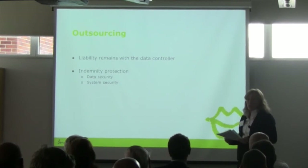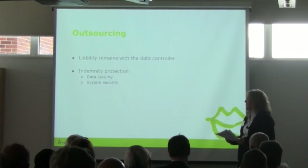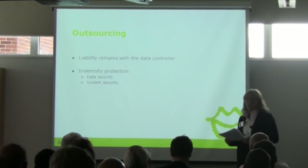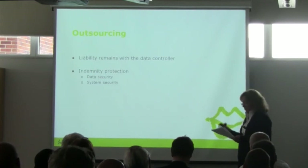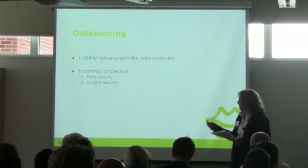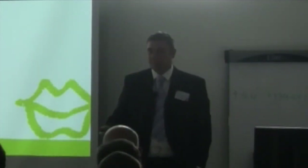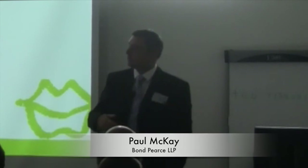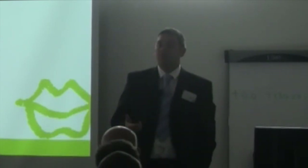Ideally, you ensure such losses don't arise in the first place. It's important when putting in place a contract to think about the levels of system security you want your data processor to comply with. This can be done by requiring your data processor to sign up to your organisation's data protection policy, or by spelling out in detail in the contract what level of data security provision you expect. I'll now pass over to Paul McKay, Information Security Officer at Bonprice, who also has a split role as network analyst within the IT department.